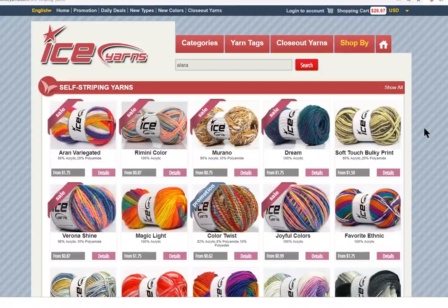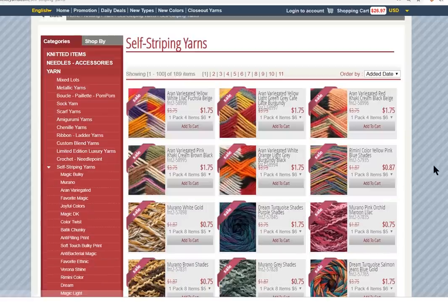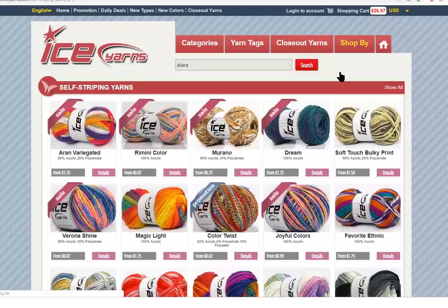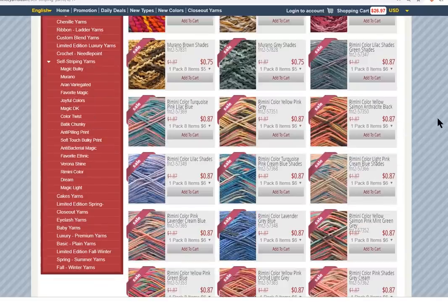So these are the typical self-striping yarns. It looks like they don't have many, but just keep scrolling down. There are 11 pages and 189 different self-striping yarns — holy smokes! So you can sort them by date added, price, popularity, quantity, or category. Let's say price — that should make the cheap ones show up first, maybe something's on sale. Follow them on Instagram. Here we go: 62 cents, 75 cents, 87 cents — all of these are self-striping.